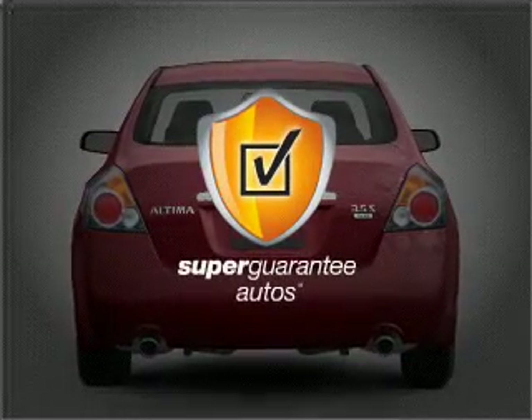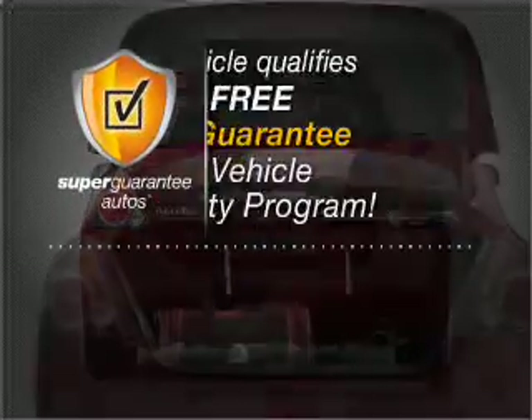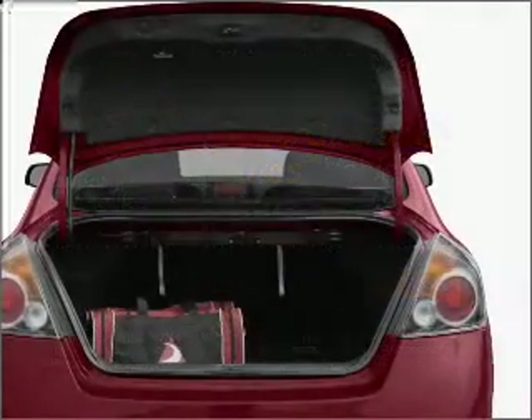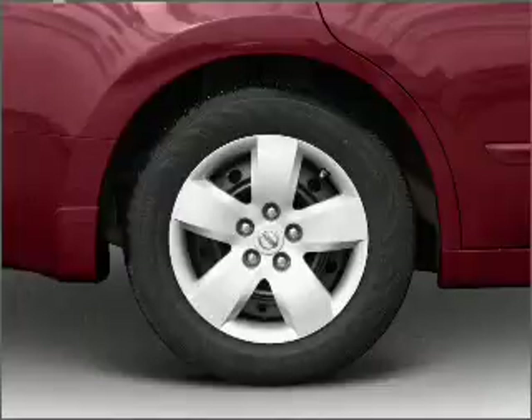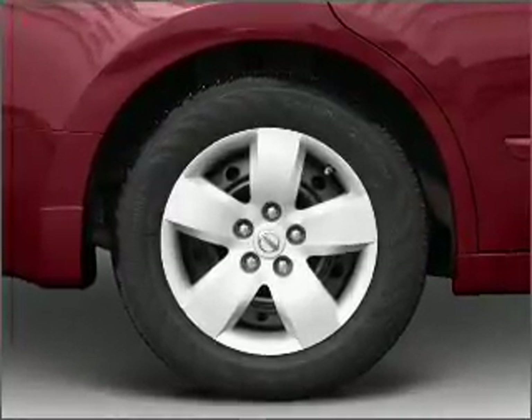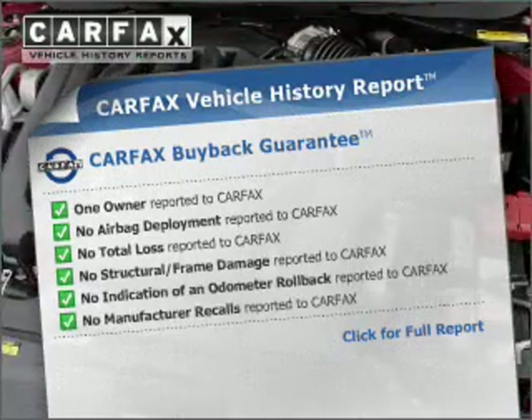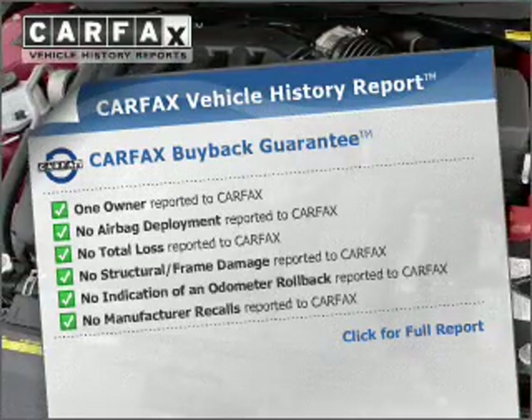this vehicle qualifies for our free Super Guarantee Autos Vehicle Warranty Program. Buy a vehicle and get a free warranty from us, only at everycarlisted.com. Brake safely with the anti-lock braking system. This vehicle comes with a Carfax report, which reduces your buying risk by providing the vehicle's history before you purchase.